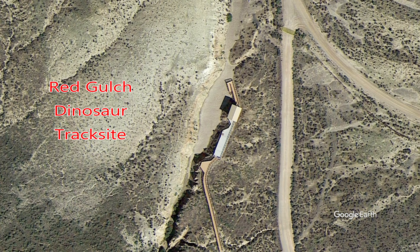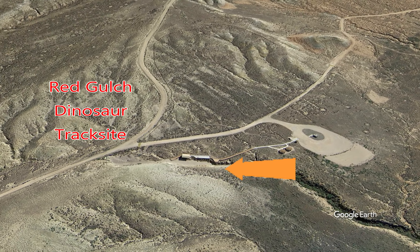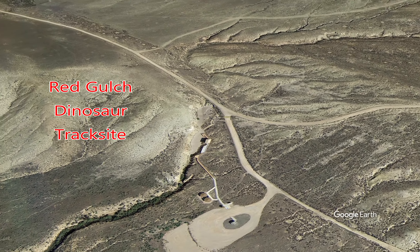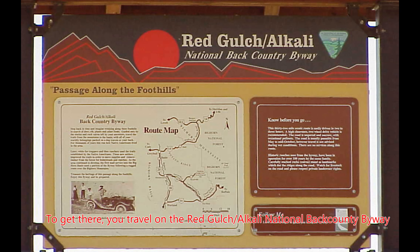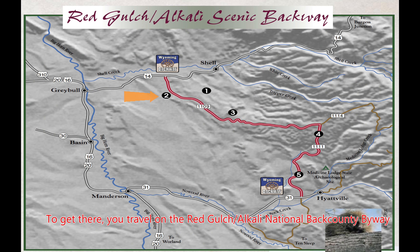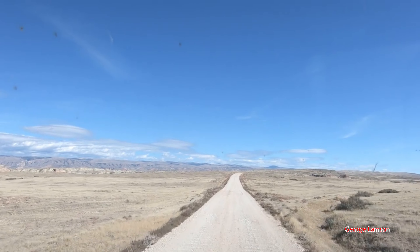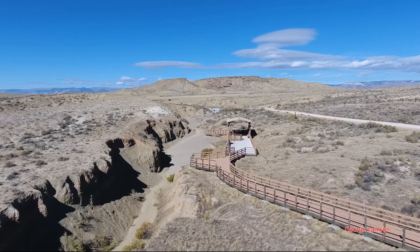This is a Bureau of Land Management area, and they built a little walkway out there, some picnic grounds and some shelter. That's the area right there where you can see the large open stretch of rocks. These were discovered in 1997 just by some folks exploring in the area. To get there you can use the Red Gulch Alkali National Backcountry Backway — it's between Shell and Gray Bull in Wyoming. Fairly easy to get there in dry weather, but in wet weather this dirt road can get a bit slick, so you have to be careful. This is what it looks like from a little aerial view here.